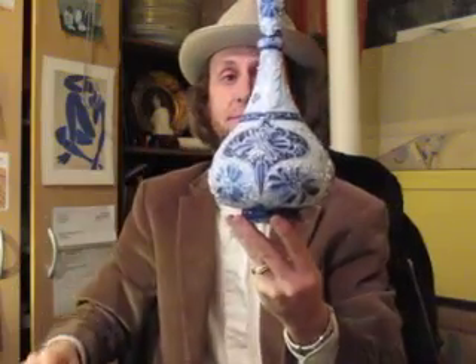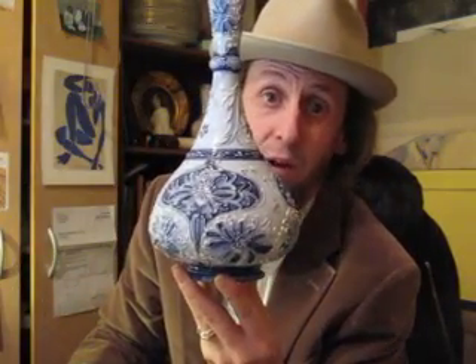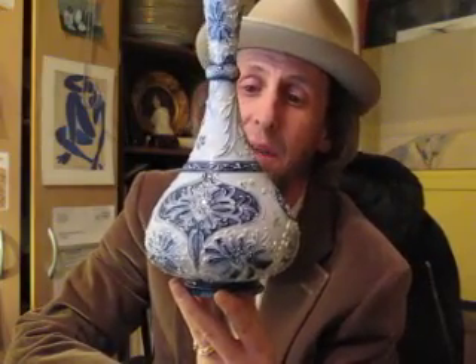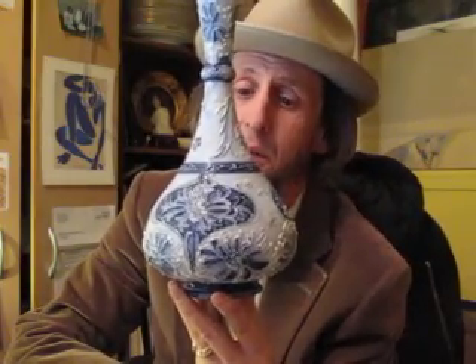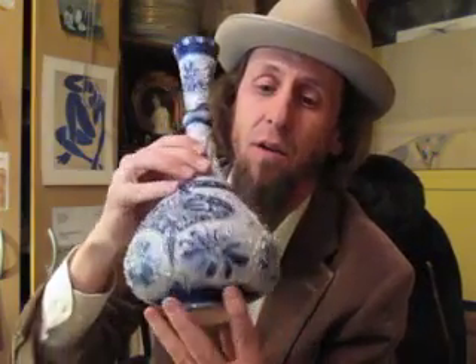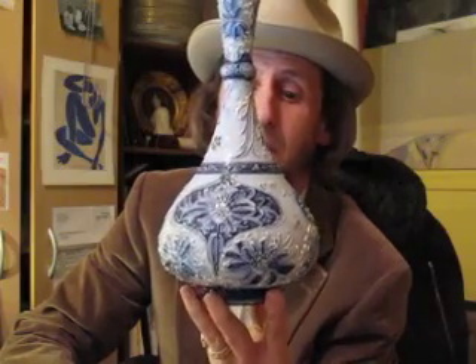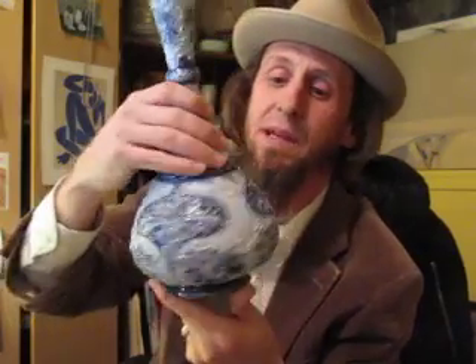Here was one of my best finds. Here's a Florian ware vase. I did a video on one of these where I had two that I bought and they happened to be knockoffs — Chinese or Japanese knockoffs. Well, this one is the real deal. That's $500 to $700. It came out of a box there. Nice Art Nouveau piece. Pretty flowers.